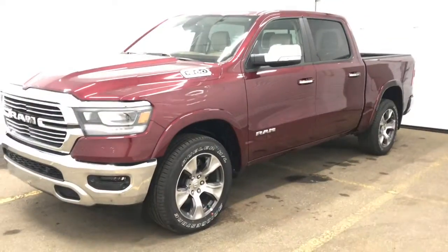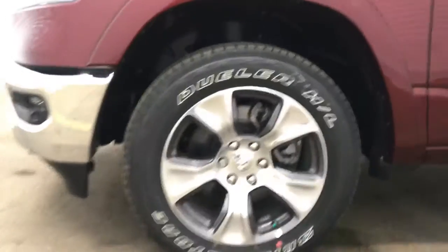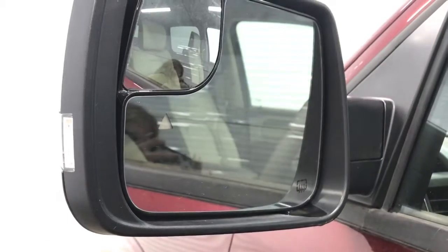Coming up on the side of the vehicle here, we can see we've got these 20-inch chrome rims. We've also got the Ram chrome badging on the side. And if we take a look, we can see we've got our blind and cross-path detection system in the side view mirrors here. Simply means that this small triangle in both the side view mirrors will illuminate when someone is in your blind spot, as well as the vehicle will alert you when someone is crossing, whether behind or in front of you.